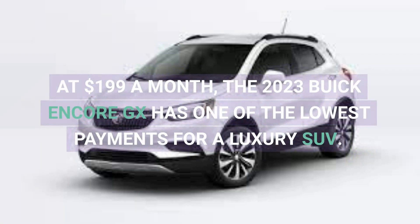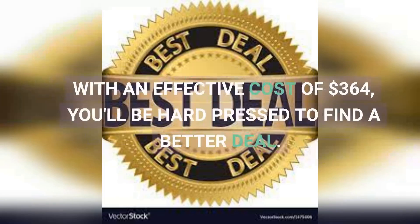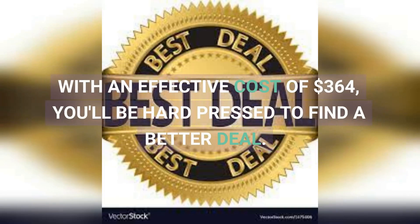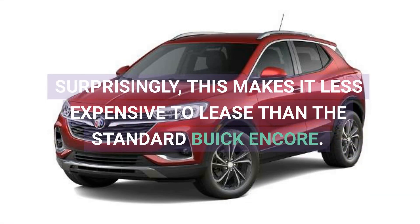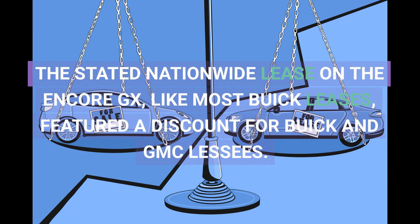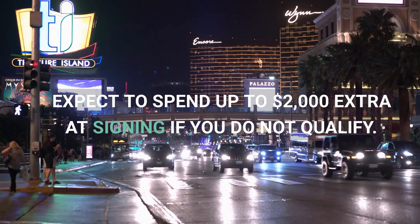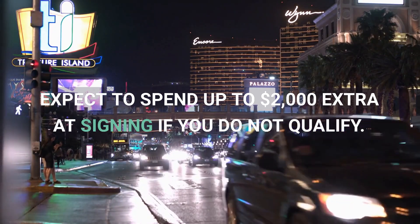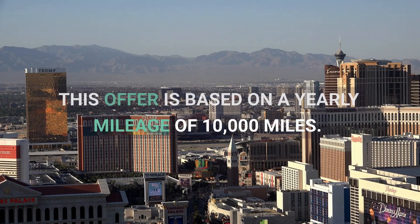At $199 a month, the 2023 Buick Encore GX has one of the lowest payments for a luxury SUV. With an effective cost of $364, you'll be hard-pressed to find a better deal. Surprisingly, this makes it less expensive to lease than the standard Buick Encore. The stated nationwide lease on the Encore GX, like most Buick leases, featured a discount for Buick and GMC lessees. Expect to spend up to $2,000 extra at signing if you do not qualify. This offer is based on a yearly mileage of 10,000 miles.